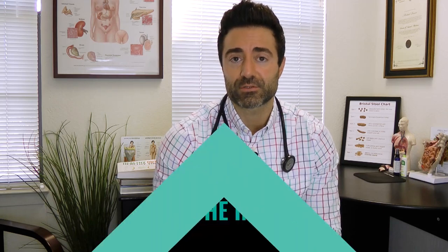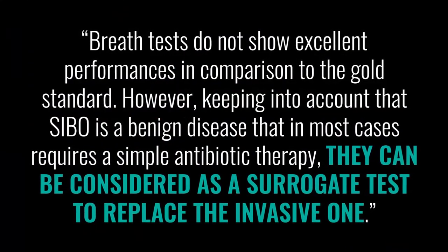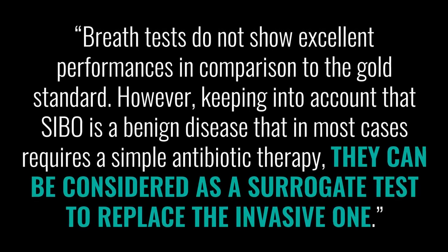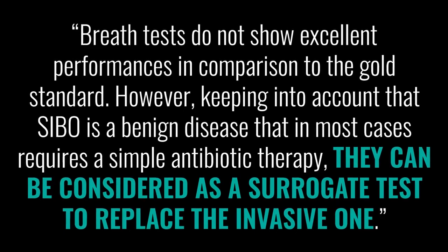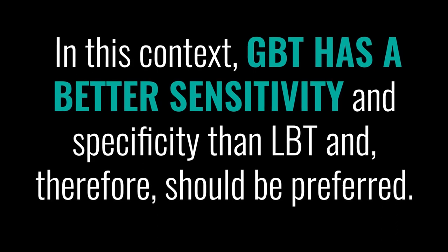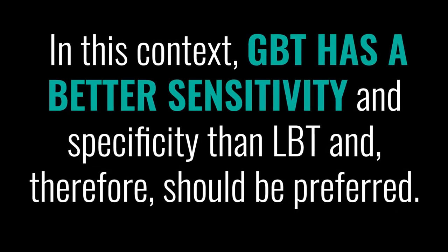This is pretty damning evidence for the lactulose breath test. The researchers conclude: 'Breath tests do not show excellent performance in comparison to the gold standard. However, keeping in mind that SIBO is a benign disease that in most cases requires simple antibiotic therapy, they can be considered as a surrogate test to replace the invasive one.' The gold standard involves an endoscopy and sampling of fluid from the small intestine, which is quite invasive. The researchers conclude that the glucose breath test has better sensitivity and specificity than the lactulose breath test and therefore should be preferred.